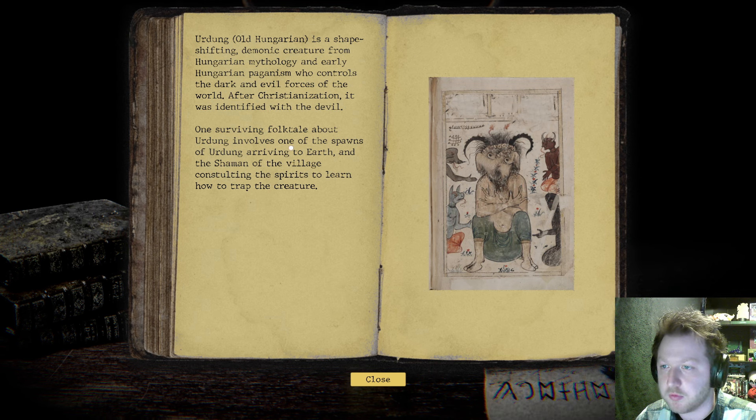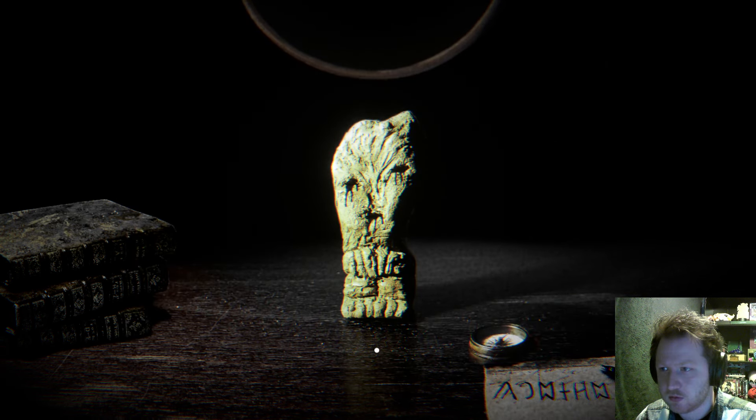One surviving folktale about Ördög involves one of the spawns of Ördög arriving to Earth, and the shaman of the village consulting the spirits to learn how to trap the creature. And that's what we've got — trapped in here. Interesting.